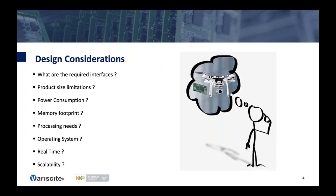When designing with a SOM, there are a few key questions to ask: What are the required interfaces — do I need PCIe, HDMI, SDIO? What are the product size and mechanical limitations? Does the SOM fit? What is the power consumption — is it battery operated or does it need sleep mode capability? What is the memory footprint, and can memory be customized as an orderable option from Variscite?